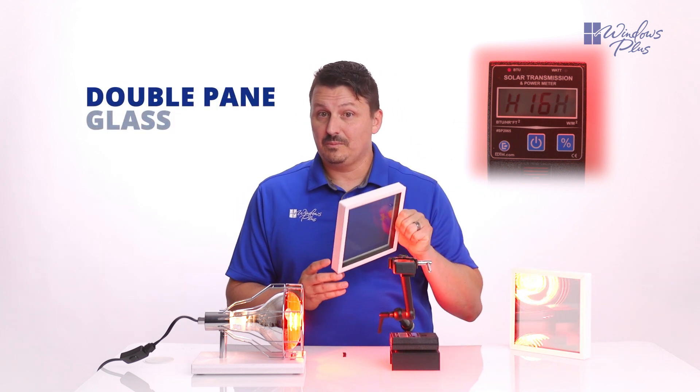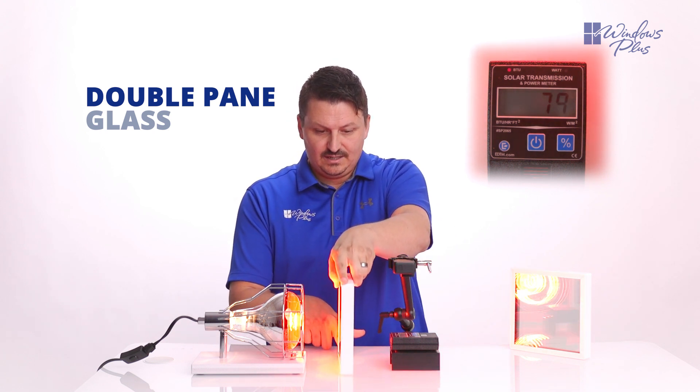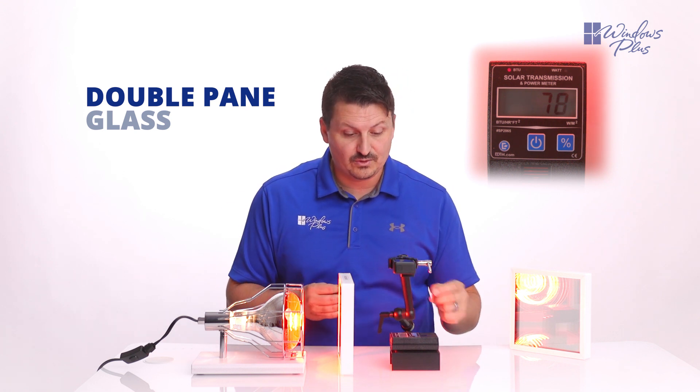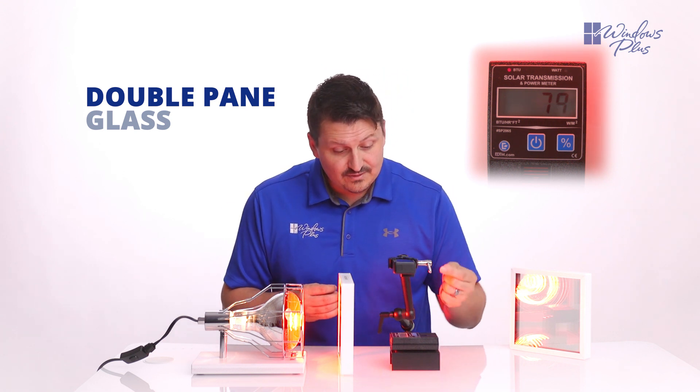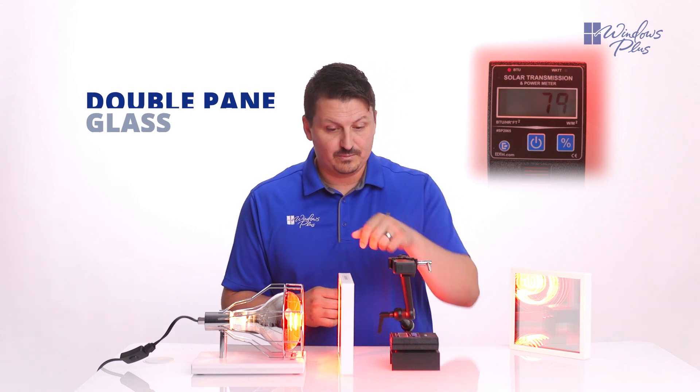Right here is a double pane glass package. So when you put a double pane glass package right here on this line, you can see that it impacts the amount of heat that's passing through, and only 78 BTUs are passing from this heat lamp into the power meter.